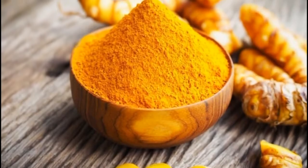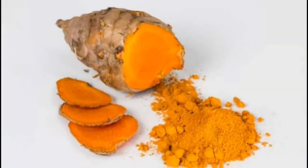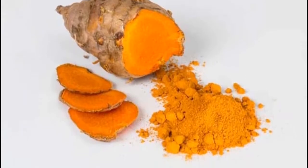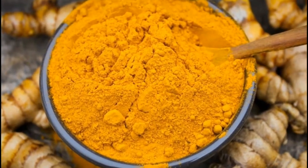With certainty, turmeric is one of the most popular spices in the whole world, and it has extraordinary culinary and medicinal properties. It has been used in Ayurvedic, Indian, and Chinese medicine for a long period of time.